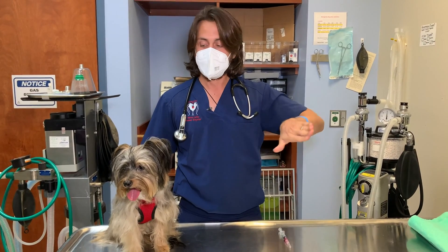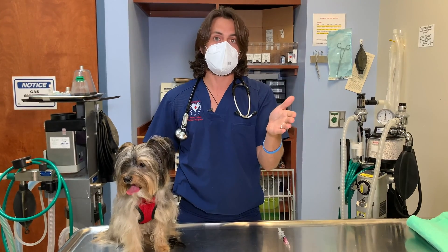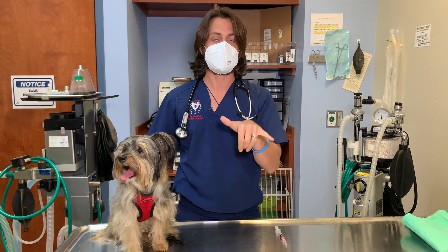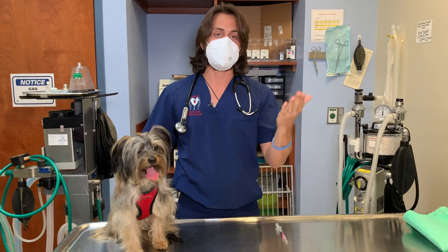Leptospirosis is excluded because it is one of the parts of the vaccine that causes the most allergic reactions, so we separate that out. There are other veterinary hospitals that do feel comfortable giving the lepto and distemper combo vaccine together, but I prefer not to.